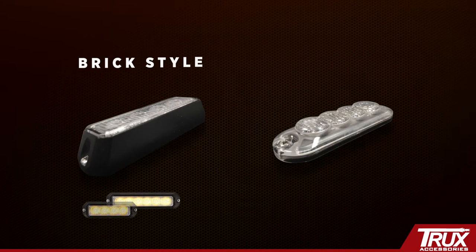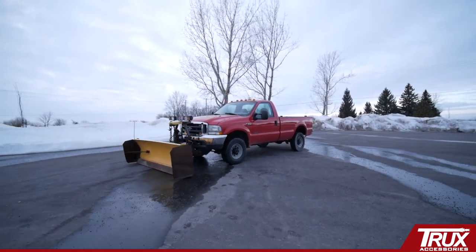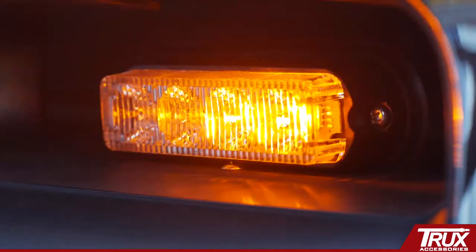Available in both brick style and super slim, our entire line is designed to sync together regardless of the look or number of diodes. Trucks directional LED flashers are not only available in amber.